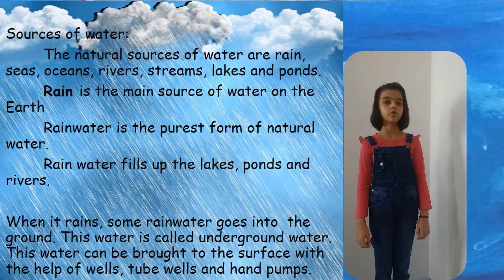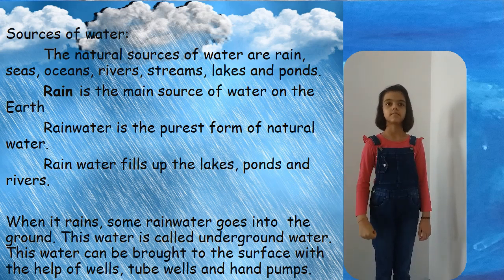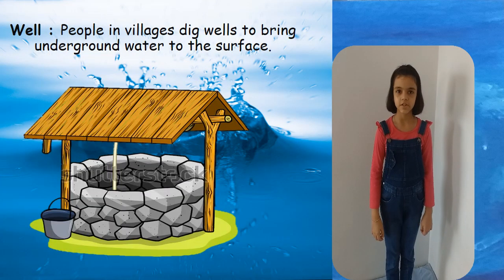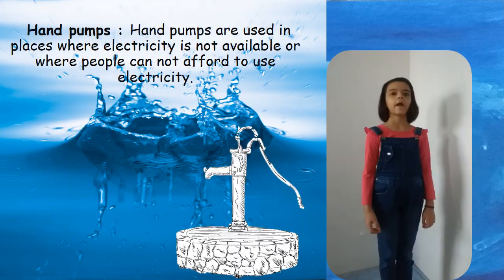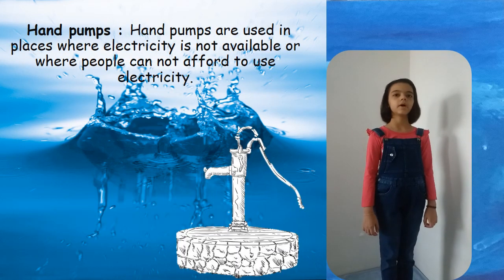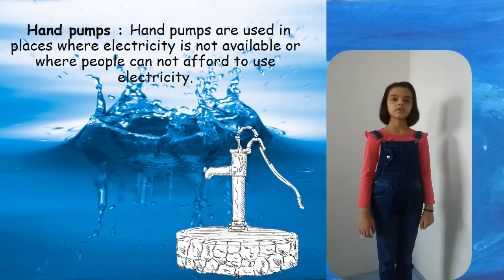Underground water can be brought to the surface with the help of wells, tube wells and hand pumps. People in villages dig wells to bring underground water to the surface. Hand pumps are used in places where electricity is not available or where people cannot afford to use electricity.